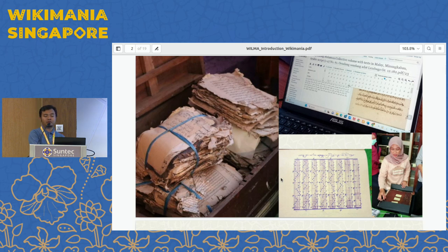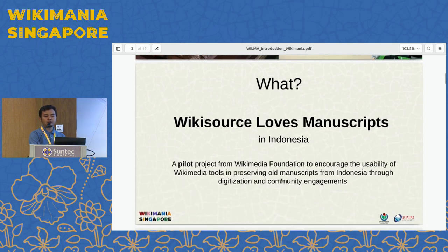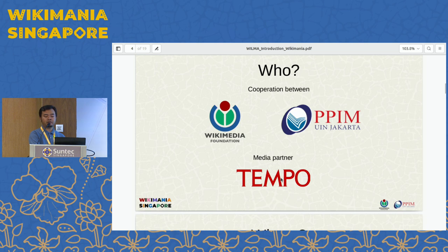This is the condition of the manuscripts we found in the field in many regions in Indonesia, mostly abandoned by the owner or from private collections — not institutional collections. We are not talking about governmental institutions, but focus on private collections or private institutions like museums or self-owned libraries. This is a pilot project from the Wikimedia Foundation involving our institution in Jakarta, PPIM.